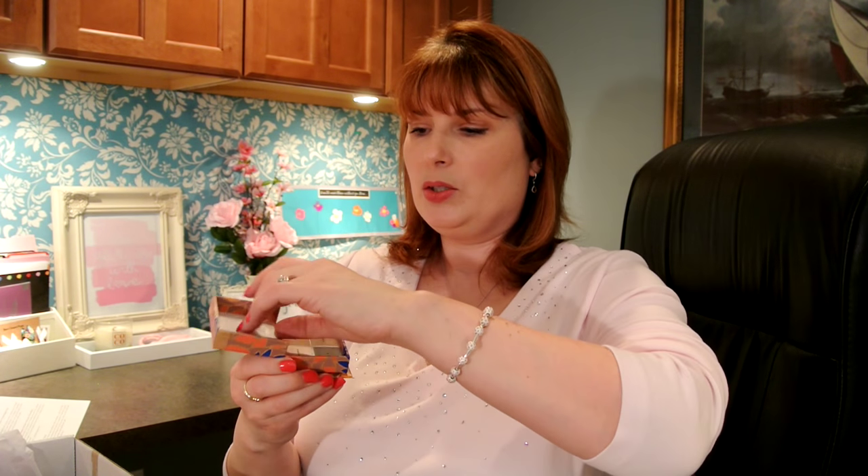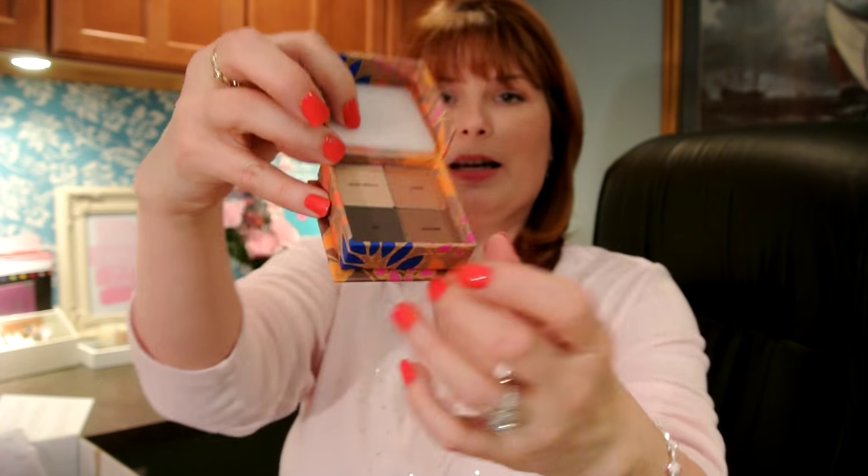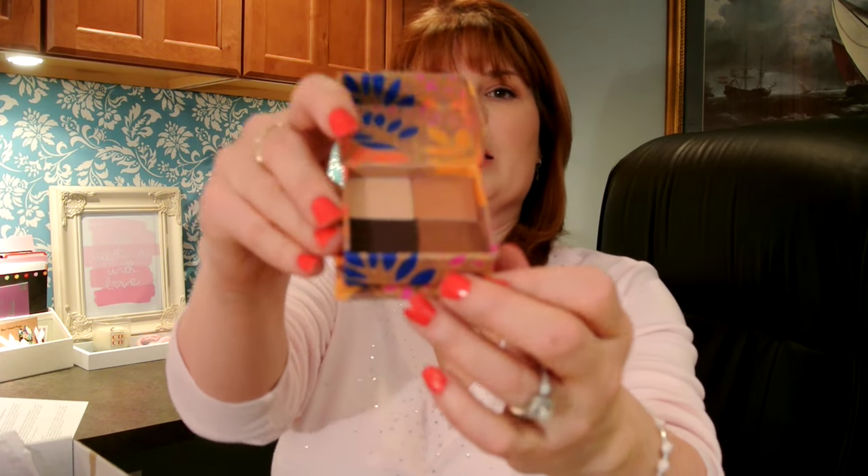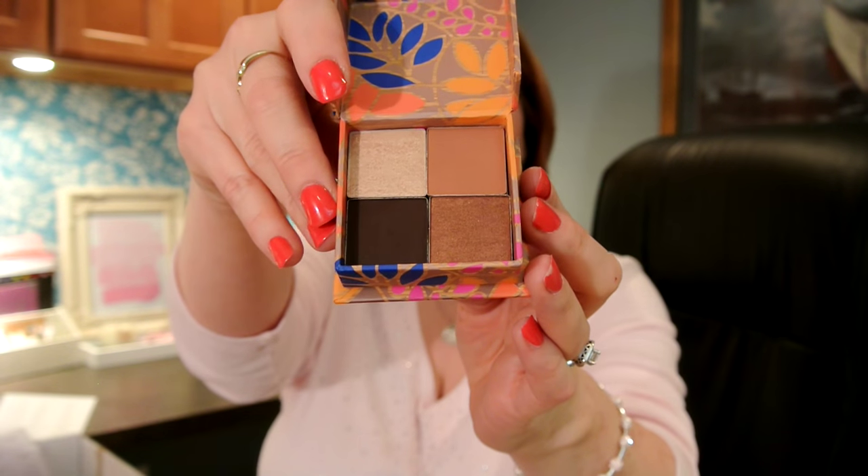It is safety sealed, which is good — it means you're getting something that is definitely new. You have no mirror, just a sponge, but you have four beautiful eyeshadow colors. The colors are named Golden Delicious, Caramel, Gala, and Honeycrisp. You have two mattes and two shimmers.